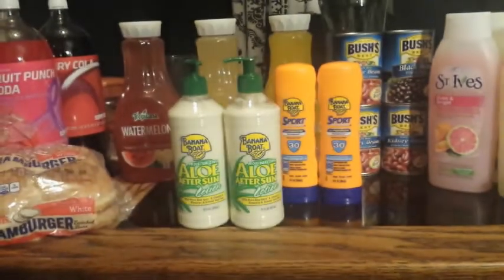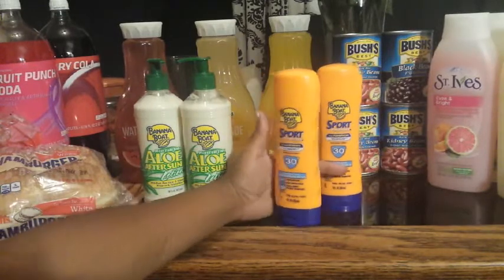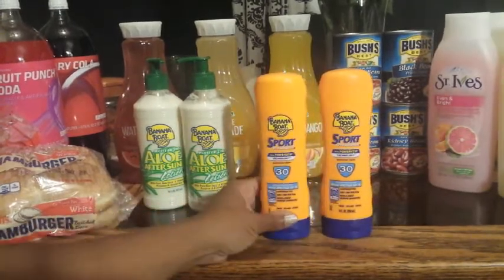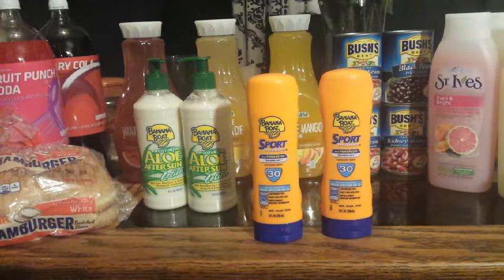My next transaction was the other Banana Boat. I'm here in Las Vegas, in the desert, so these are essential items we need living out here. These were a little more — on sale for $6.49. I still used two of the $1 off Banana Boat coupons.